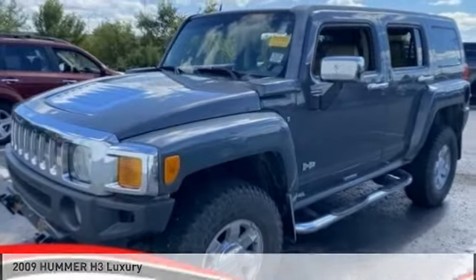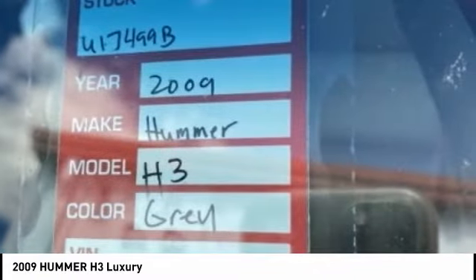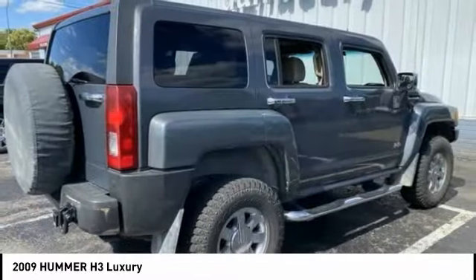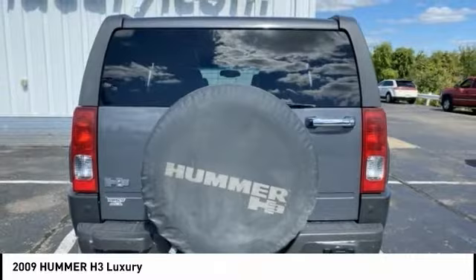The 2009 H3. The H3 is the affordable, approachable, people-friendly Hummer. It's the Hummer you can drive anywhere and in any company and not be subjected to rude gestures or inappropriate speculation about the size of your vehicular needs.